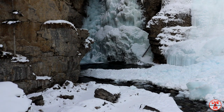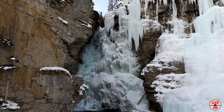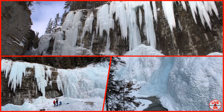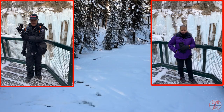We have now made it to these majestic upper falls. In total we hiked 7.35 kilometers and had an elevation gain of 225 meters.